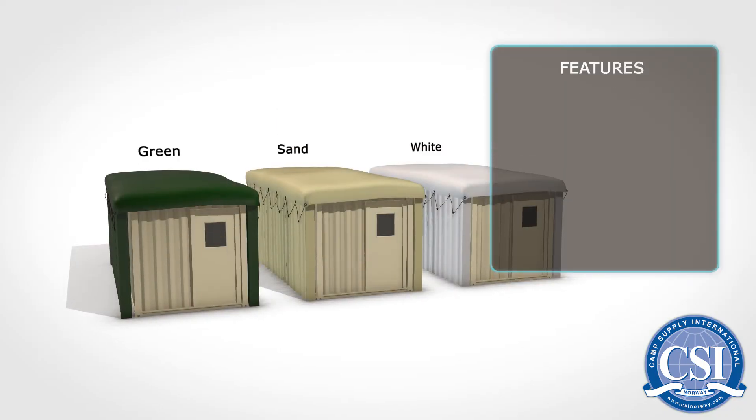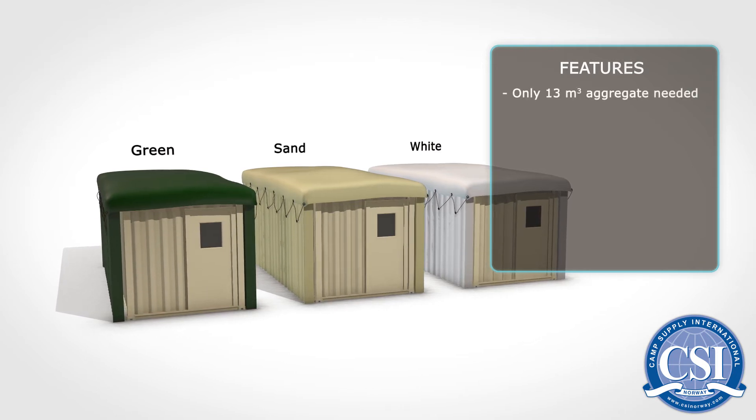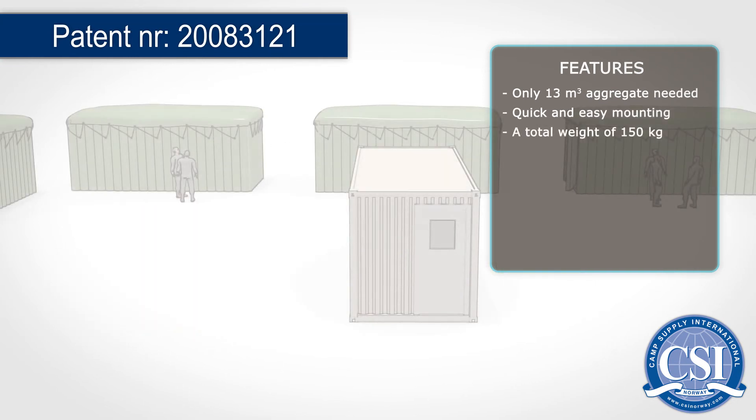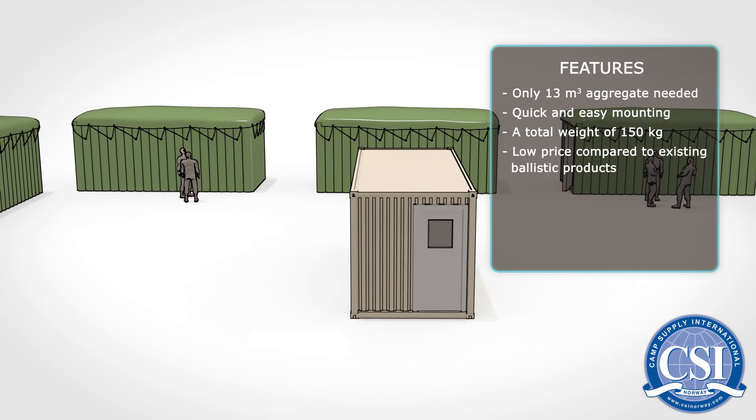C.S.I. Ballistic Protection has the following features: only 13 cubic meters of aggregate needed, quick and easy mounting, a total weight of 150 kilos, and a low price compared to existing ballistic products.